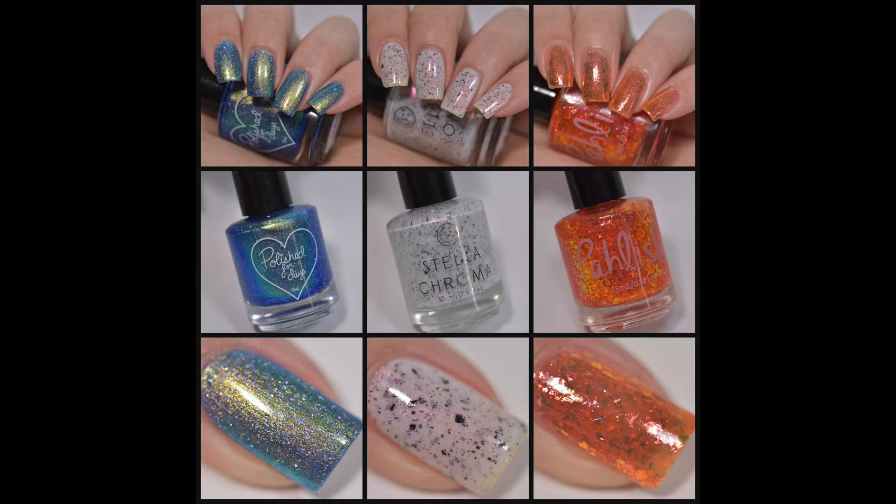Pacific time. This is limited edition, so you need to shop within that window. You can head over to the Polished for Days website for the pre-order, which I'll have linked in the description box below. The price is $33 plus shipping, and they do ship within the United States and internationally. So we have these three beautiful polishes to look at today — let's go ahead and get started!